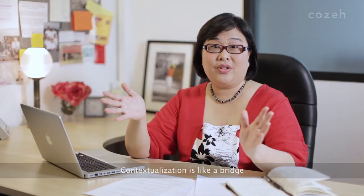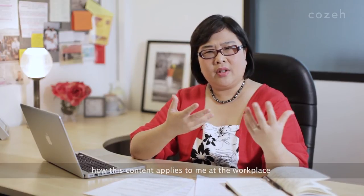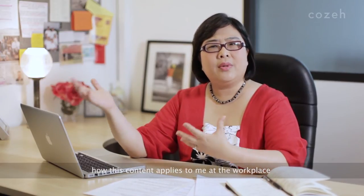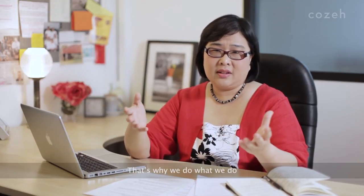Contextualisation is like a bridge. It helps the learner to be able to figure out how this content applies to me at the workplace. And that's why we contextualise at Rohe. That's why we do what we do.